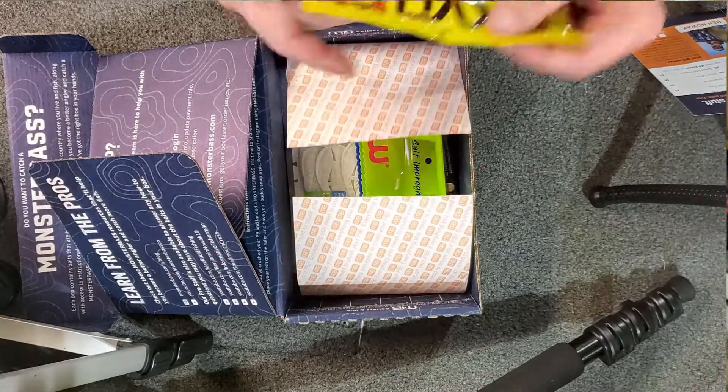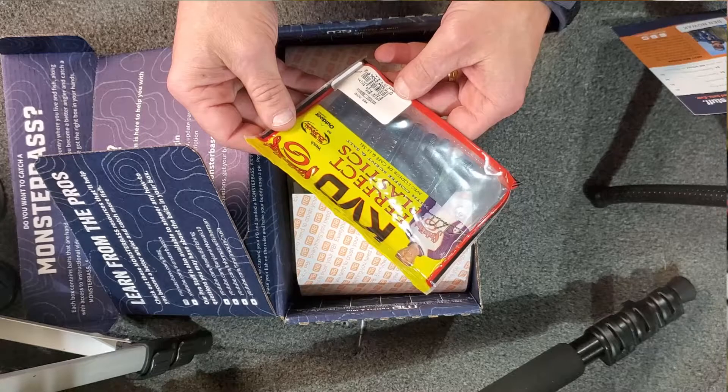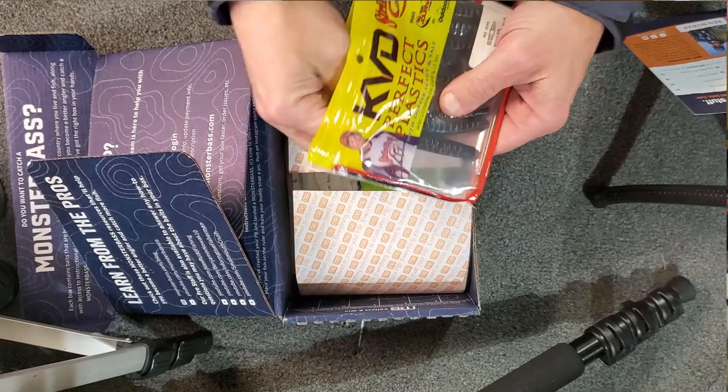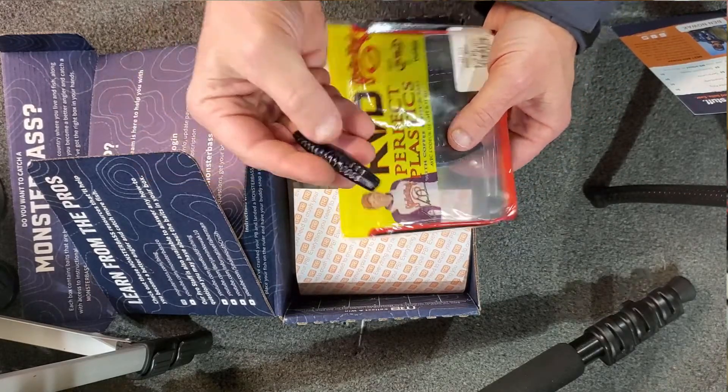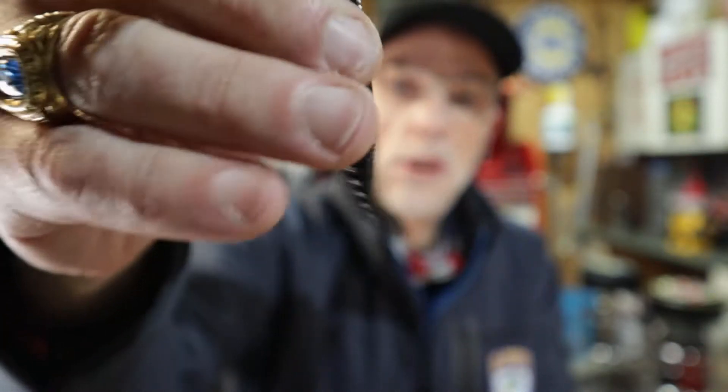Sure enough, there's another Strike King in here — the Strike King KVD Netoko in Black and Blue Swirl. Let me get it open. There are likely Ned Rig hooks in here too. It has a little coffee or garlicky smell. I really like the Strike King KVD Netokos. Both Strike King items in the box this month are listed at $5.